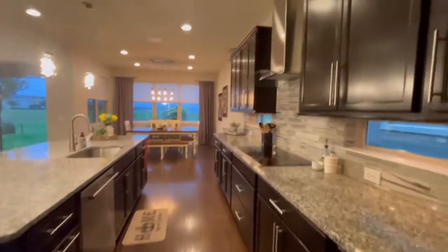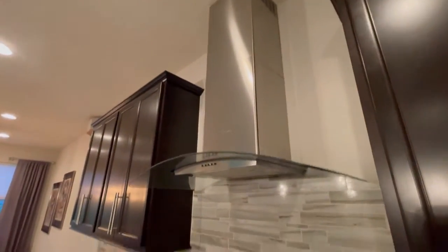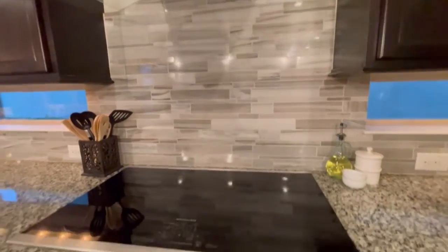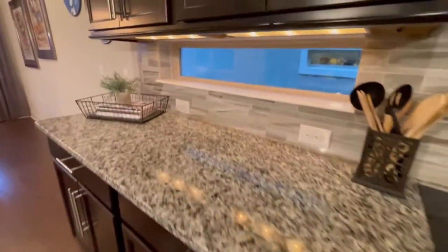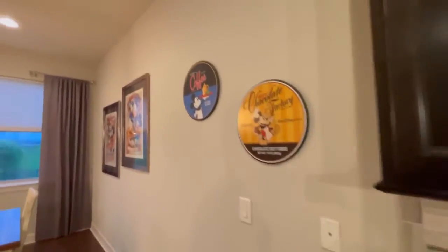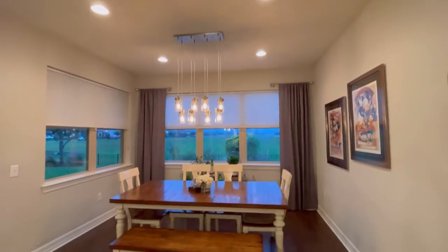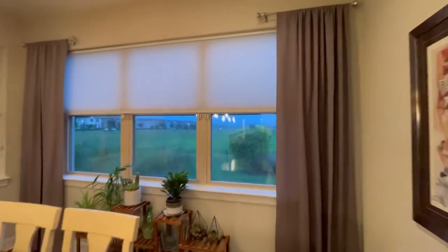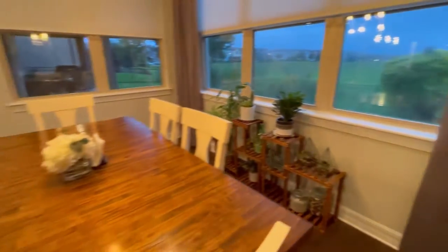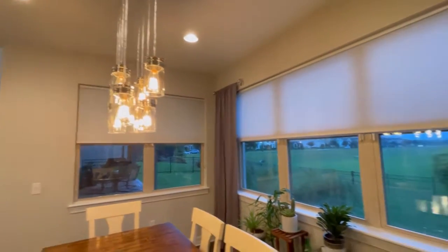Everything is squeaky clean — stainless steel hood, pretty backsplash, glass top range. Speakers are built and mounted to the wall. Here we have the kitchen table, dinette area, breakfast nook, pretty chandeliers, and nice shades and window treatments on all the windows.